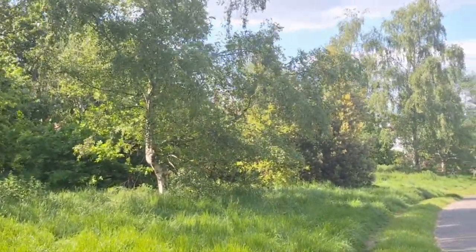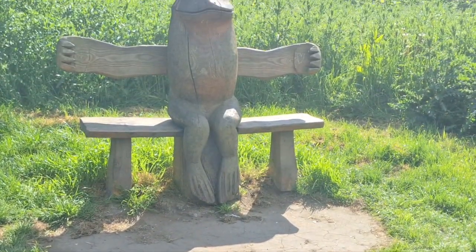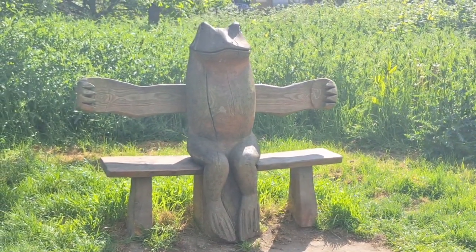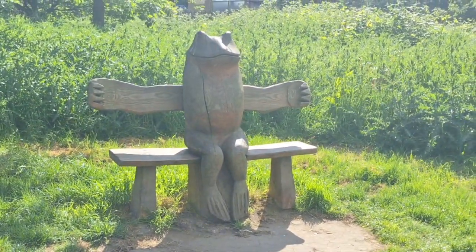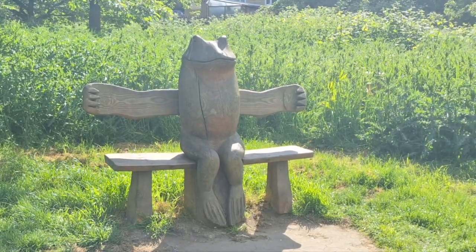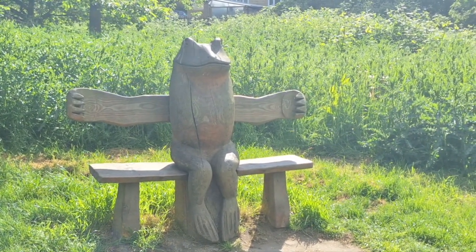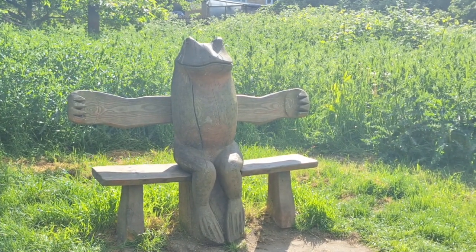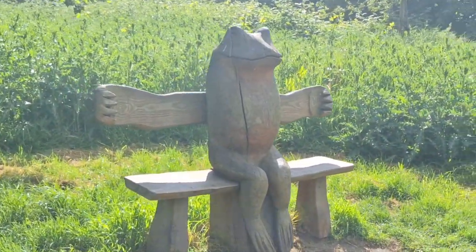I'm just going to walk to that one. And here it is — it's a lovely frog bench with arms stretched wide, welcoming people to the park, and I expect mostly children because we are near the large playground of this park. It's just really really cute. I've spotted similar things, usually in the shape of an animal or creature, in various parks.